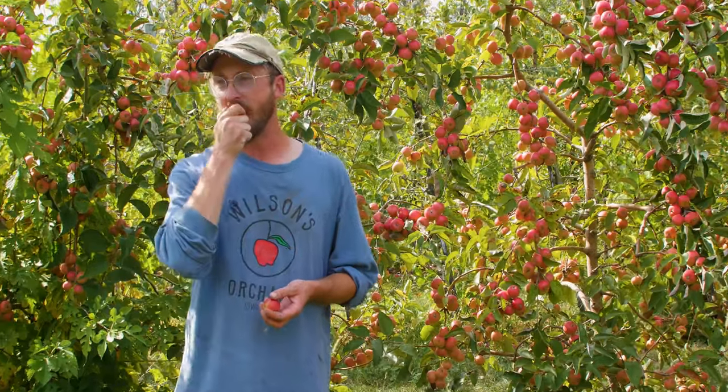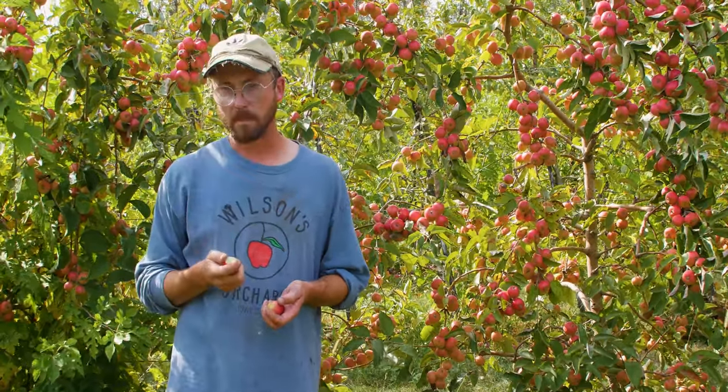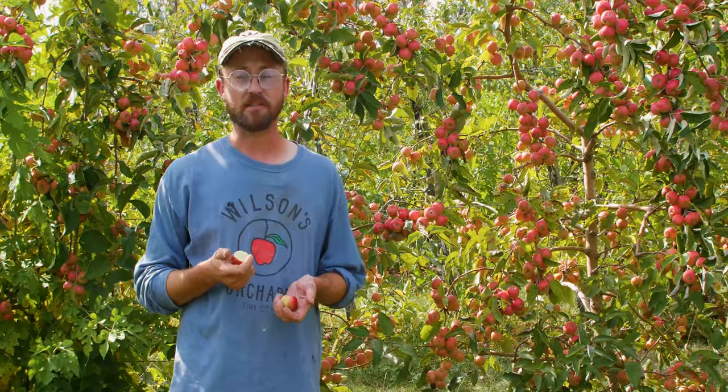Let's give it a bite. Definitely far more palatable than most crab apples. Still twangy, which I like, but that sweetness means you don't just want to spit it out right away. Great little apple to have.